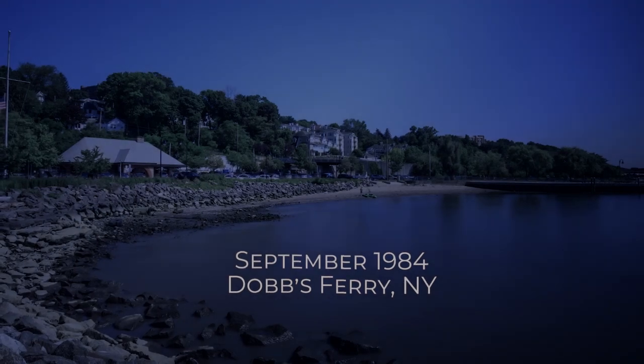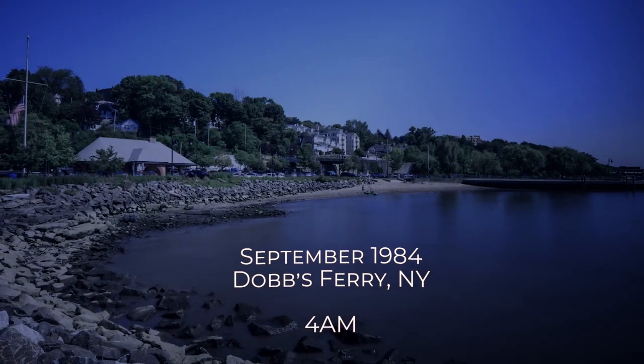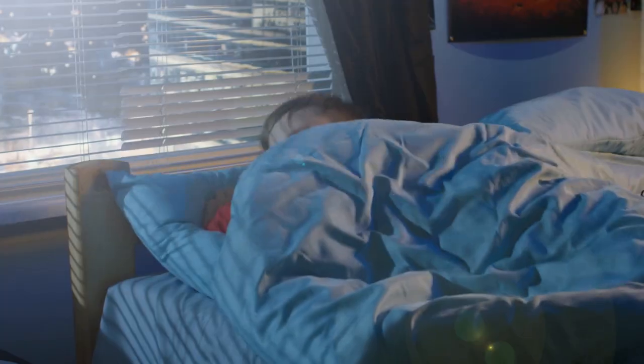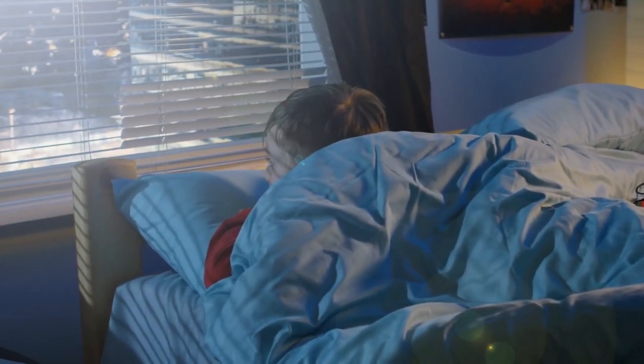It all began in Dobbs Ferry, New York, 4 a.m., the middle of summer, 1984. I left the lights on again? But wait — the light was off. The light shining into my bedroom was coming from outside my room. In fact, it was coming from the heavens above. It was the Moon.